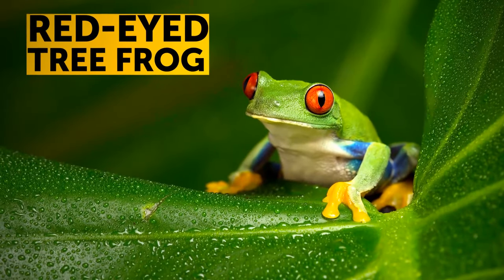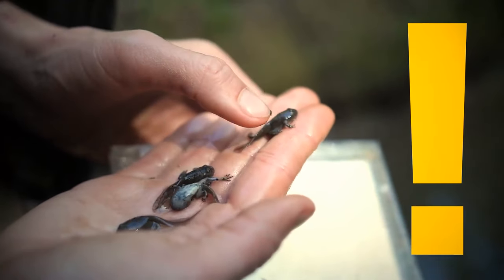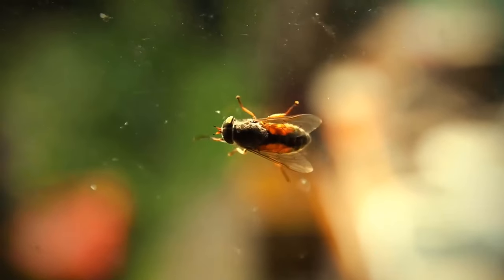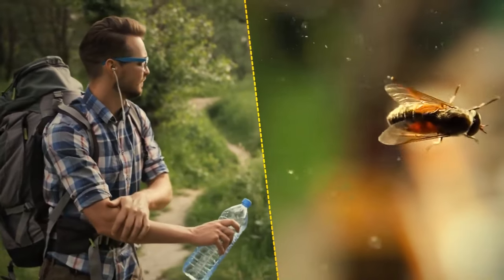The red-eyed tree frog's eggs can hatch earlier if they sense their environment isn't safe. Small animals with fast metabolism see in slow-motion, which helps them escape larger creatures.